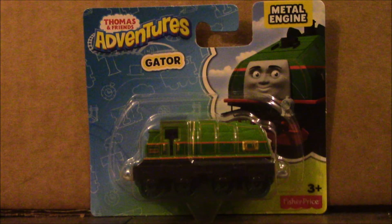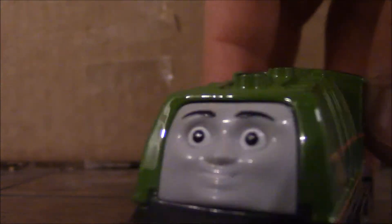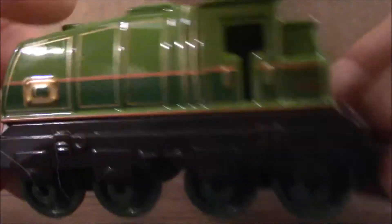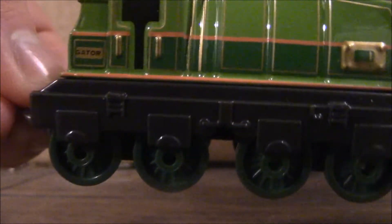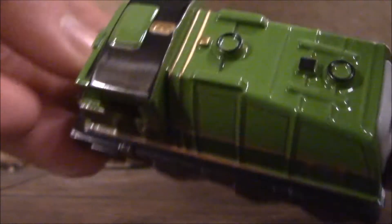Alright, let's get him out of the package. So here is Gator. This is really nice merchandise — I think he looks really great. So much better than the Take and Play with the round magnet. The Take and Play Gator that was released in 2014 has a nice design, but the ugly thing is his round magnet. This is so much better though.